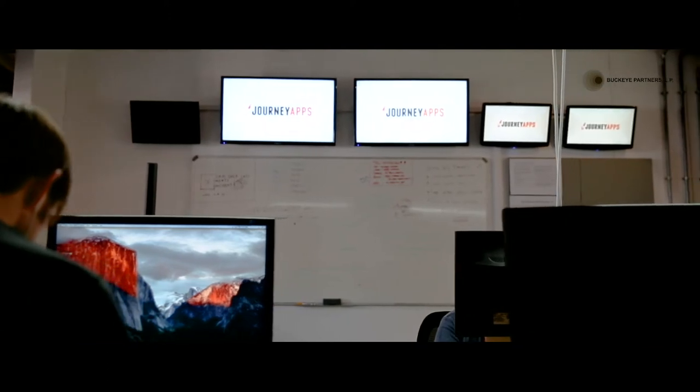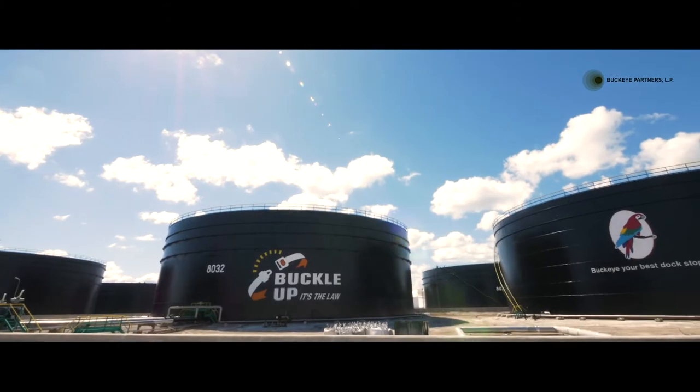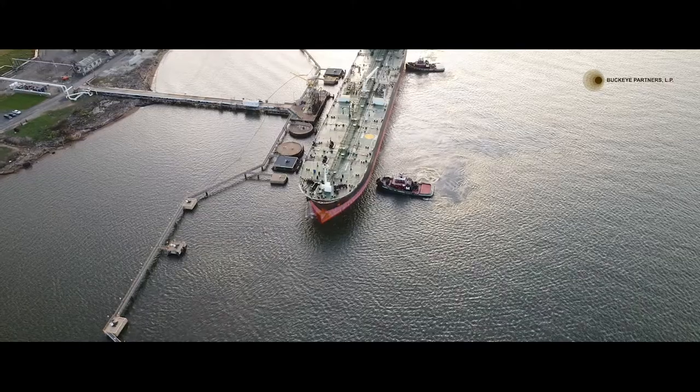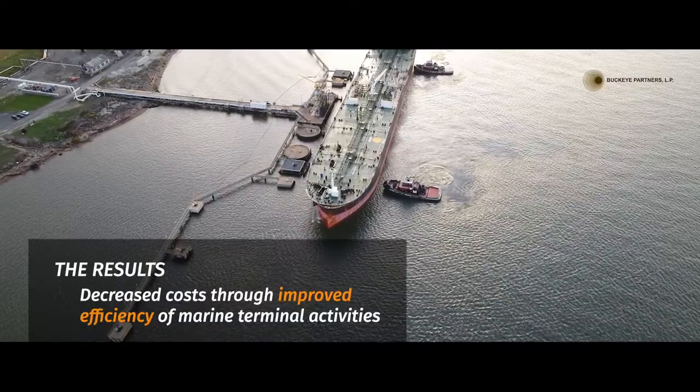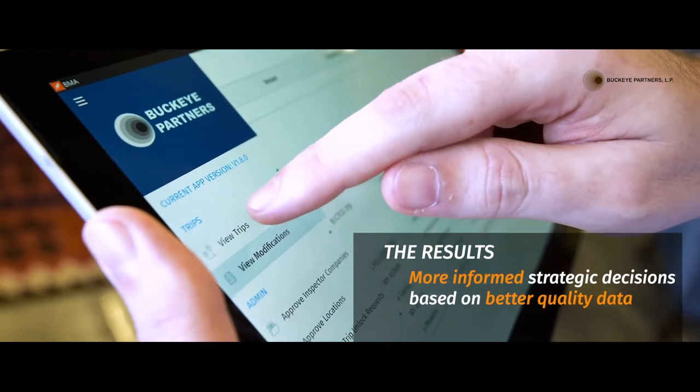We partnered with JourneyApps to build the Buckeye Marine application on their platform. This is a custom app that has been rolled out to all of our marine terminals in the United States and the Caribbean. The app allowed us to standardize data collection and management, giving us better visibility of what is happening at our facilities. Our customers see cost savings thanks to more efficient operational activities, and internally we get a boost on the commercial side using the information gathered within the app to look at trends and make better strategic decisions.